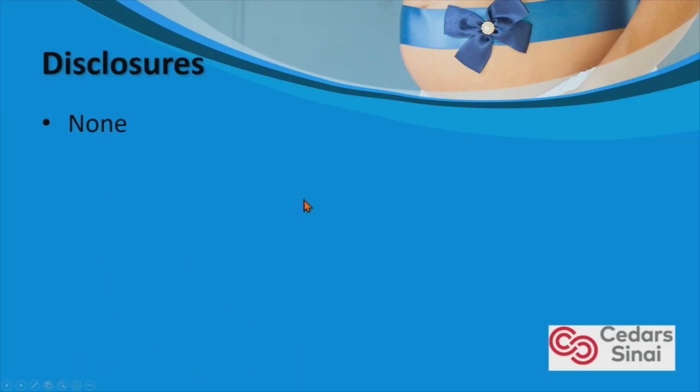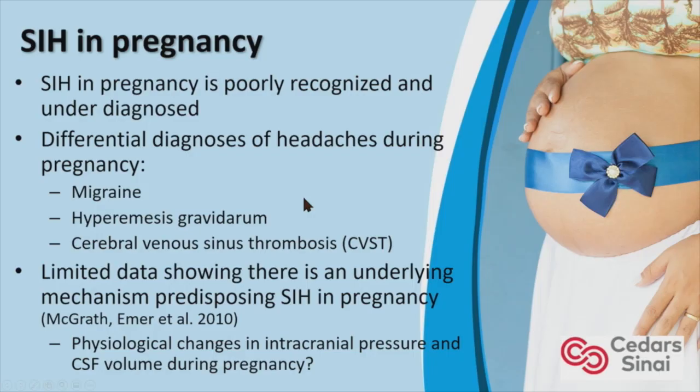No disclosures. SIH is rarely described in pregnancy. It's poorly recognized and underdiagnosed, because headaches, nausea, and vomiting are common symptoms of the first trimester. So it can be misdiagnosed as migraines, hyperemesis gravidarum, venous sinus thrombosis, or even pseudotumor cerebri.